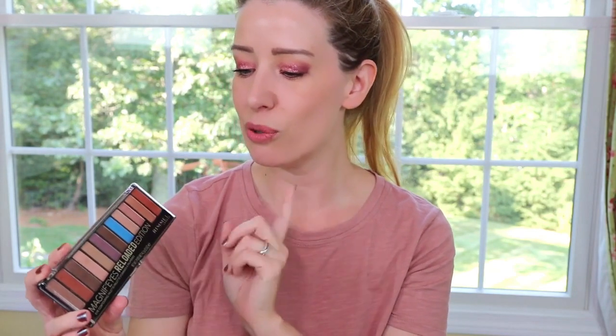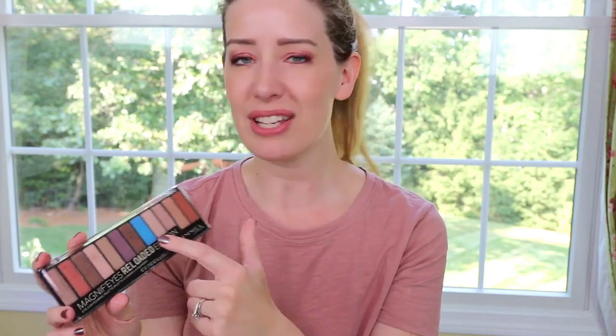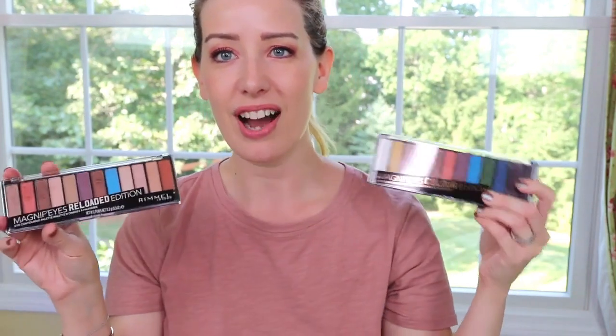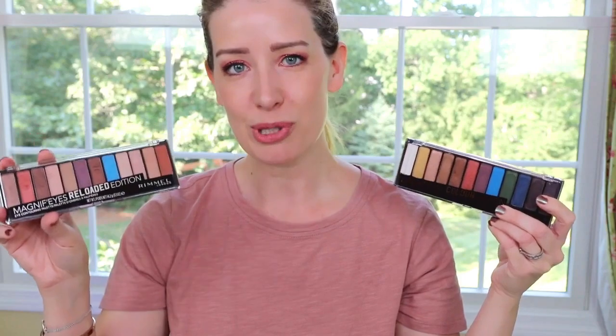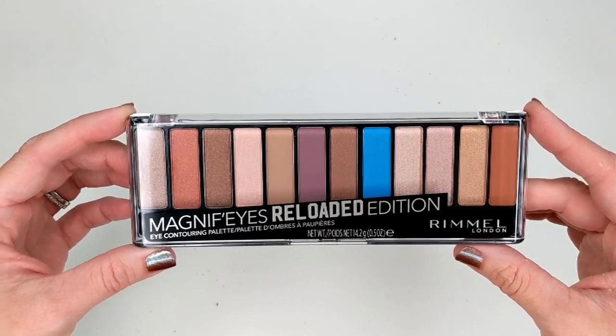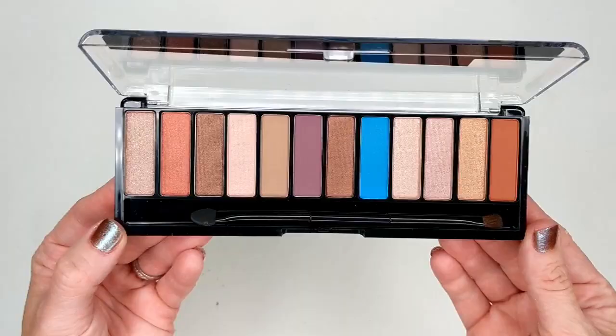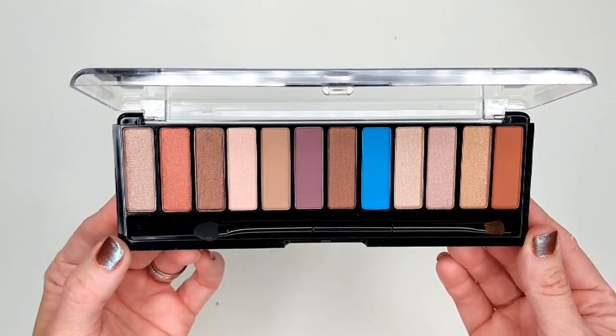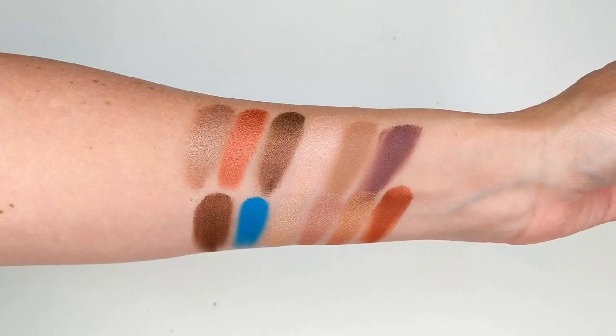Next up, I got several DMs about this one on Instagram — the new Rimmel Magnifies Reloaded Edition. When I first saw it I thought it wasn't a new palette because I was looking mainly at that pop of blue, and I was thinking about their color edition. I think this is supposed to be a revamped version. So instead of all those deep smoky colors, you have more neutrals. This one is definitely more on the lighter side, with a lot of really light shades.